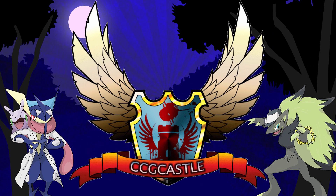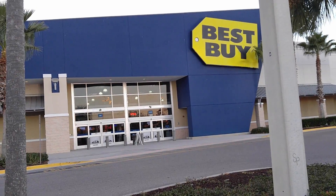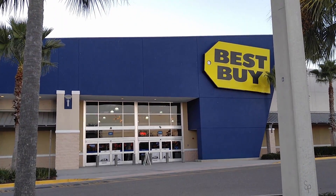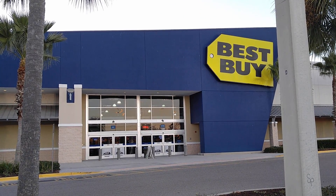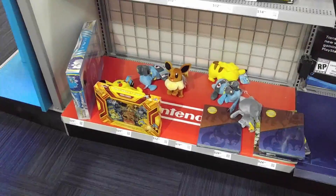For great Pokémon TCG product and prices check out ccgcastle.com. What's up Pokémon fans, Professor K here. I heard that you can buy some Pokémon cards at Best Buy - as a matter of fact, buy two get one free. So let's go ahead and jump right in and see if they've got anything.